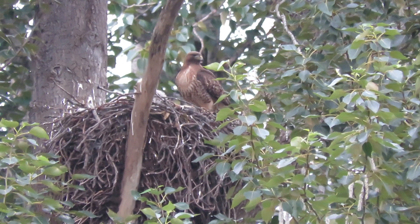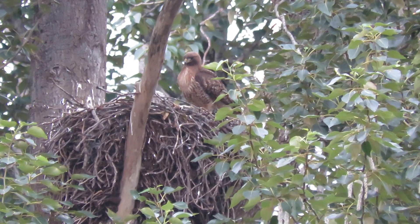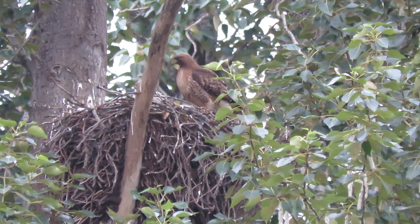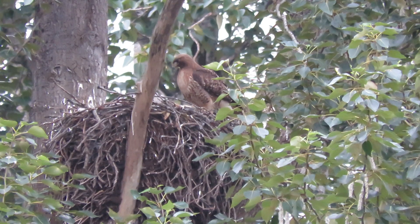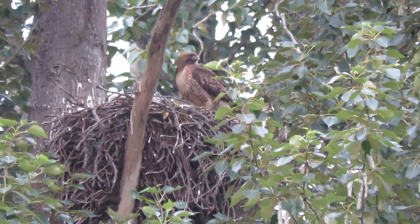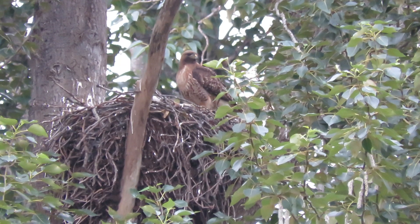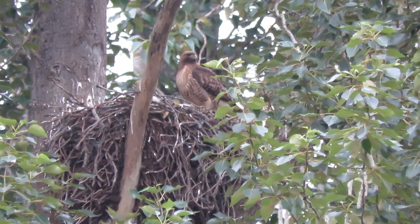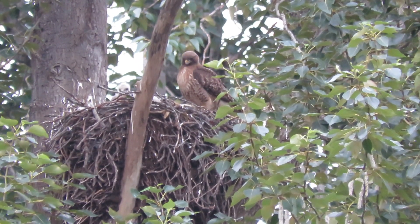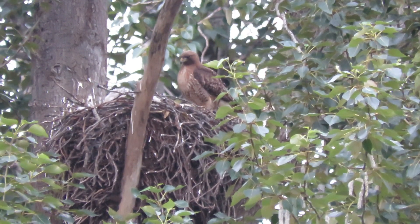6:26 in the morning. Time for our little red-tails to have some breakfast. They're stretching the wing out. You can see the black primary there. Today they're four weeks old. We're all excited about it. They're ready for their breakfast.